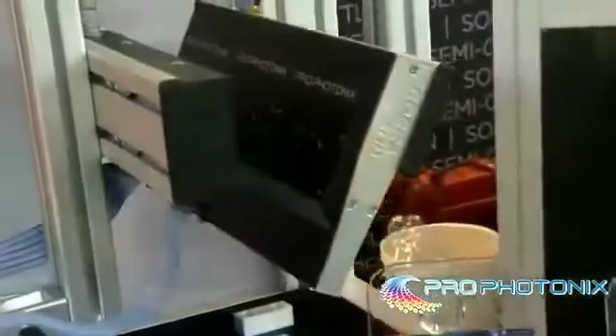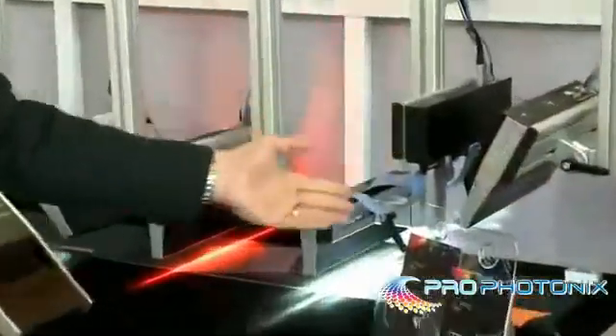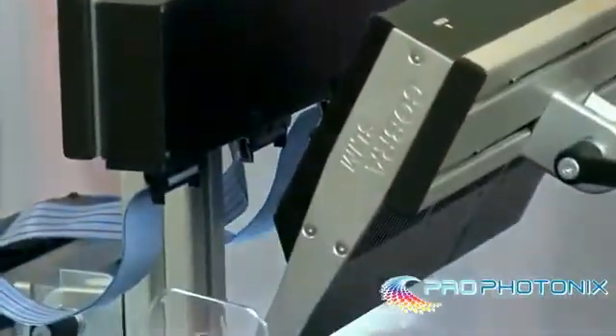What we're looking at here is one of our UV Cobra Slims which is being used here to fluoresce some banknotes.